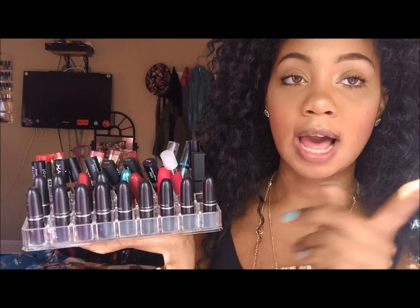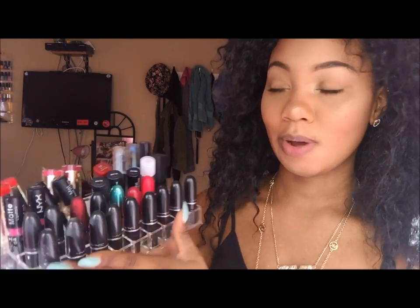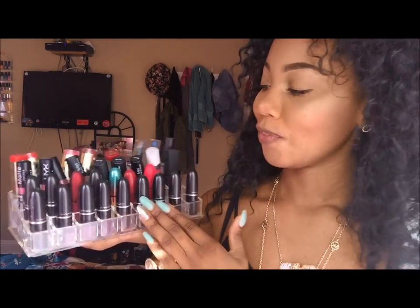I have about 15 MAC lipsticks and counting. So I'm going to show you guys in alphabetical order. I set them up in alphabetical order. So the first color I have here, which actually looks nice — I don't really wear it.